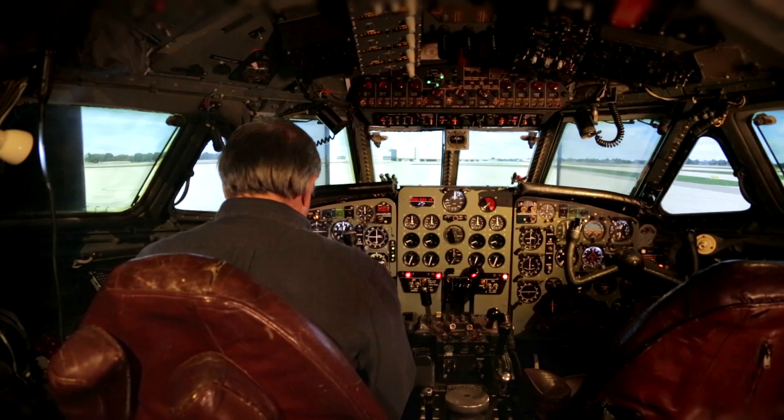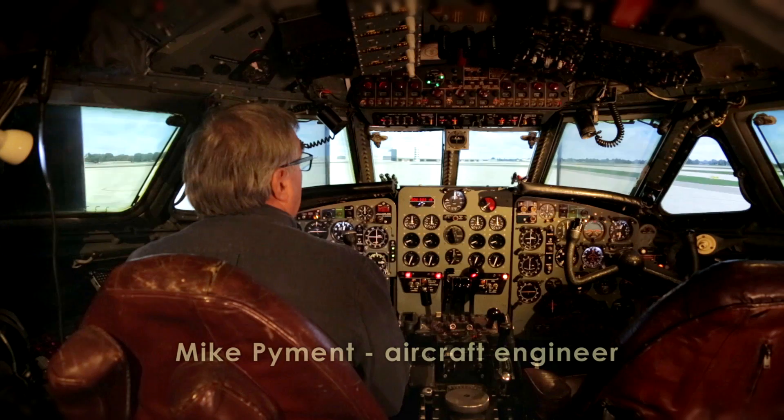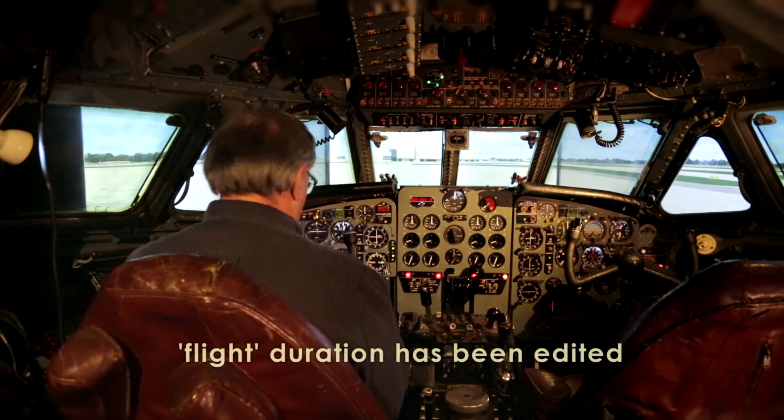We're parked up here at Heathrow Airport. The idea is we're going to have a flight from 27L at Heathrow down to runway 20 at Southampton.